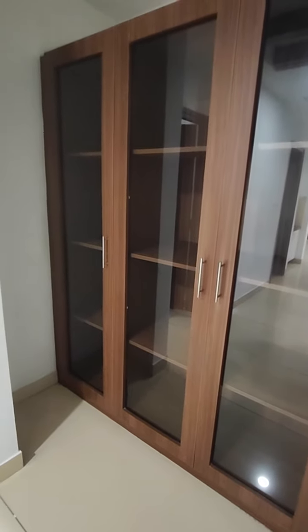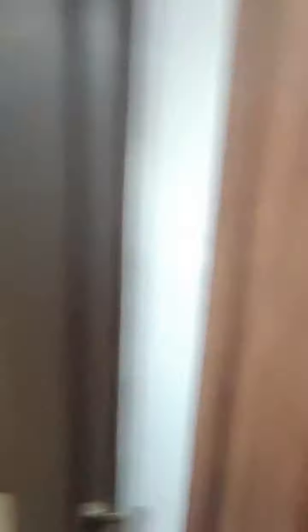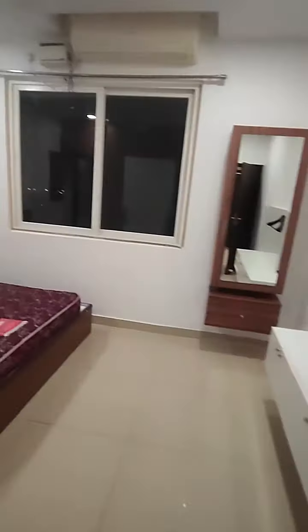There's an additional cupboard made in the lobby, and a multipurpose wall unit which you can use as a bookshelf, puja area, bar, or any other purpose. And this is also another bedroom.